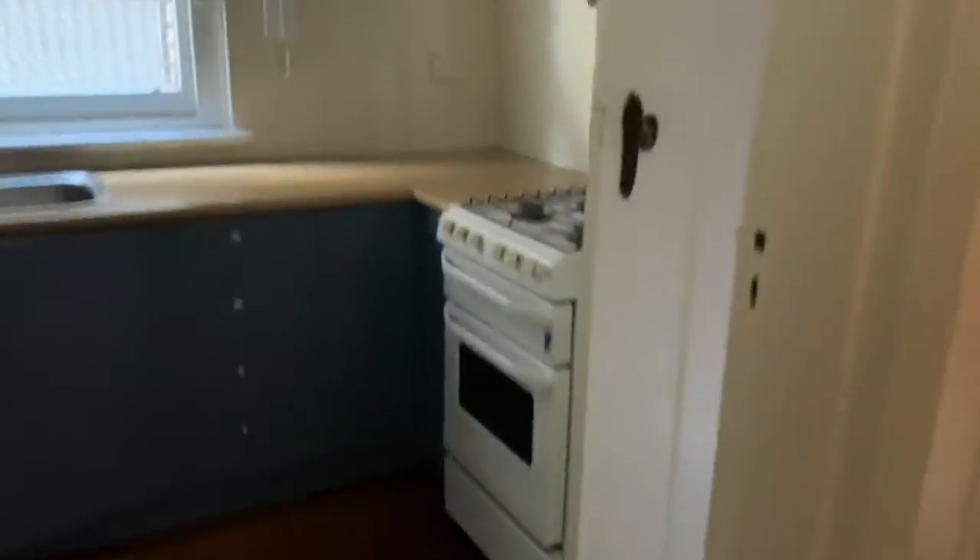Next up we have the kitchen. This is a good size and offers plenty of cupboard space. There's also a gas upright oven and stove.